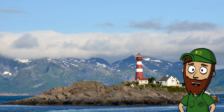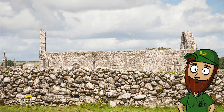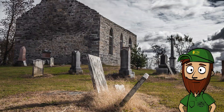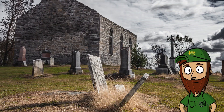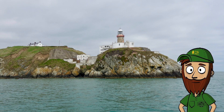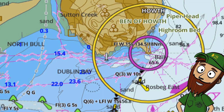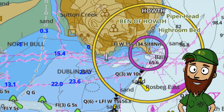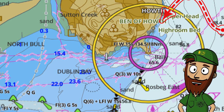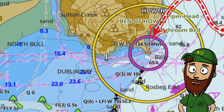I think he lives in Ireland, but I don't know exactly where — perhaps here, or here. I chose a lighthouse near Dublin, and here you have it on a chart. The name of the lighthouse is Bailey lighthouse.